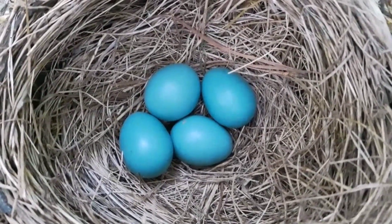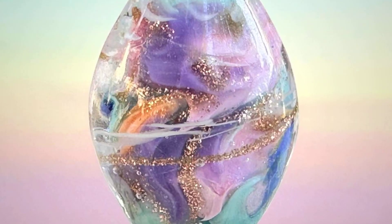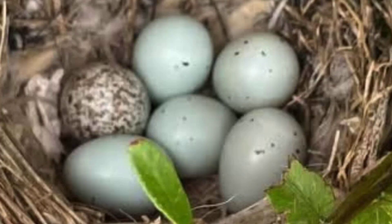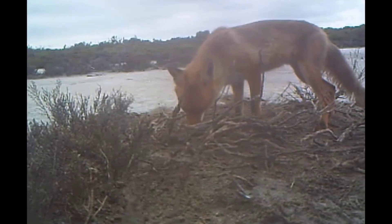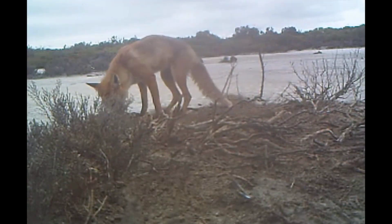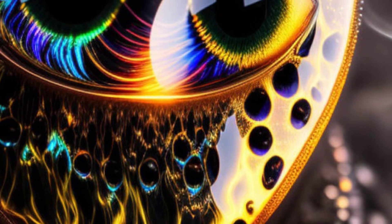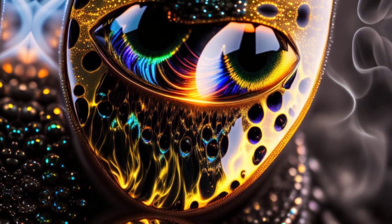In the wild, eggs take on forms that defy expectation. They can be jewels, alien pods, or weapons of deception. They are shaped not by chance, but by the brutal pressures of survival. Today, we are counting down the 10 weirdest animal eggs in the world, each one a masterpiece of strangeness.